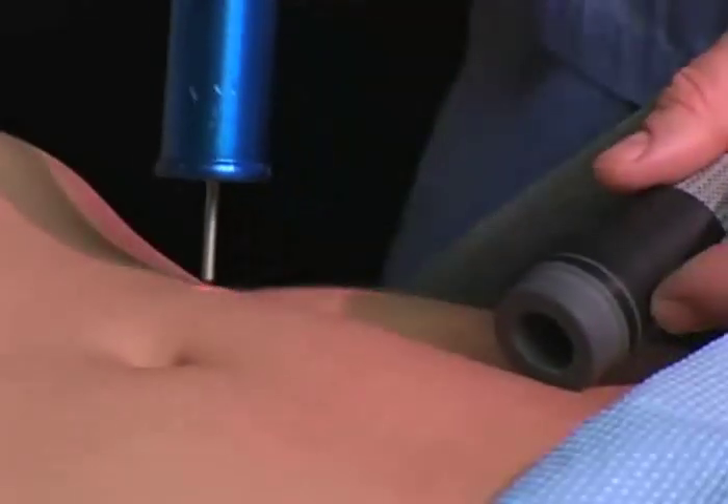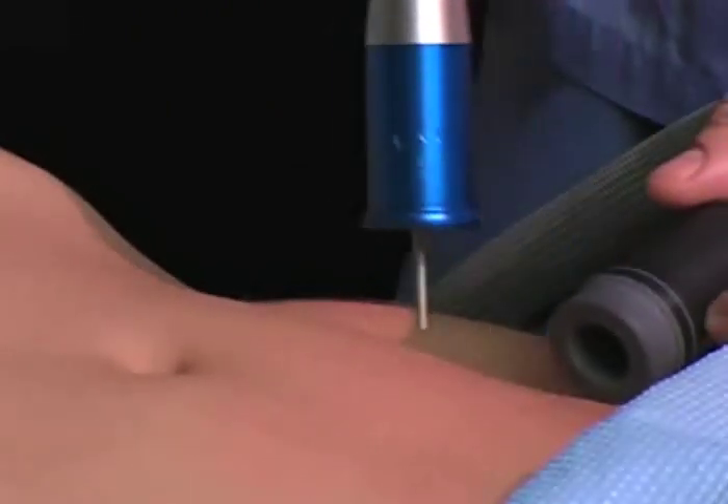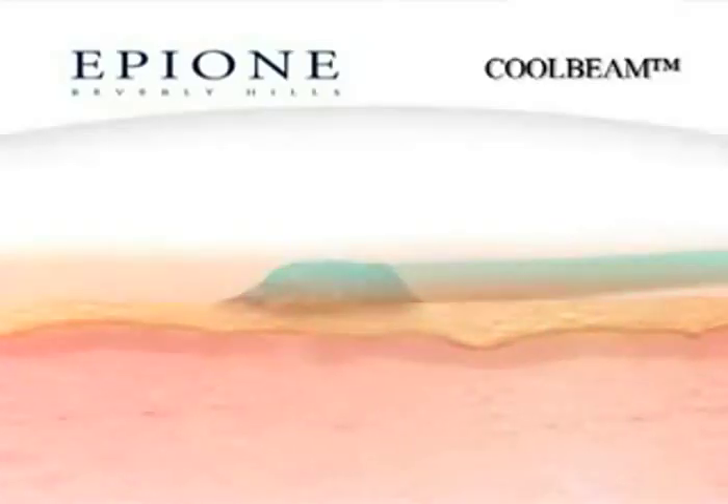The CoolBeam laser works by literally sanding down stretch marks. Only the scar tissue is targeted, leaving healthy skin untouched. During the procedure, the entire surface of the skin is first cooled and then a series of light pulses is flashed on the surface.